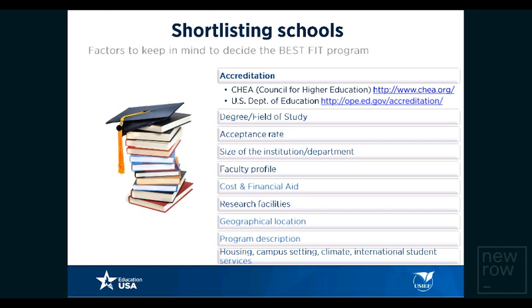Other shortlisting criteria include degree and field of study, acceptance rate — how selective is the institution, size of the institution or department, faculty profile — especially important for PhD and master's programs — financial aid available, research facilities for research-intensive programs such as biotechnology, and geographical location. It is important to know that the U.S. is a large country with different time zones and diverse geography, so learn more about the location where your university of interest is based.